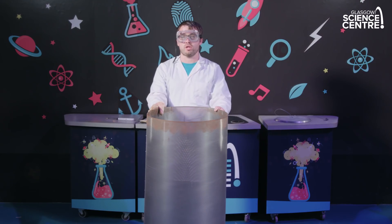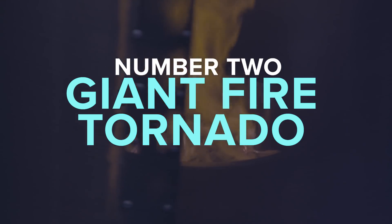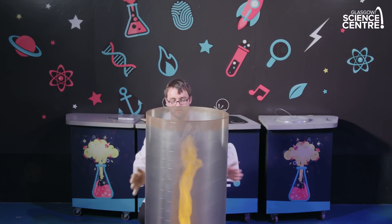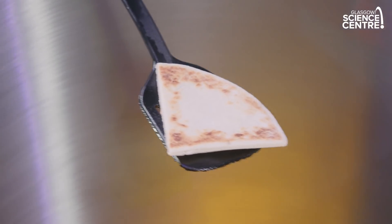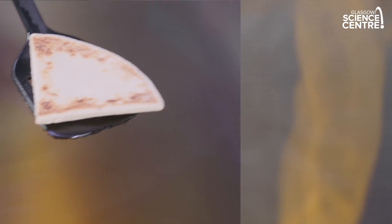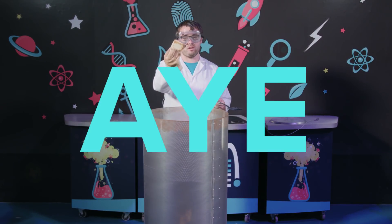Number two: can you cook a tatty scone using a giant fire tornado? Just like the blowtorch before, that was about 1500 degrees — this is nowhere near that hot. We're putting the tatty scone over the top of the flame and it's starting to heat up, probably starting to scorch it on the bottom. Can you cook a tatty scone using a giant fire tornado? Well aye, obviously, because it's a giant fire tornado.